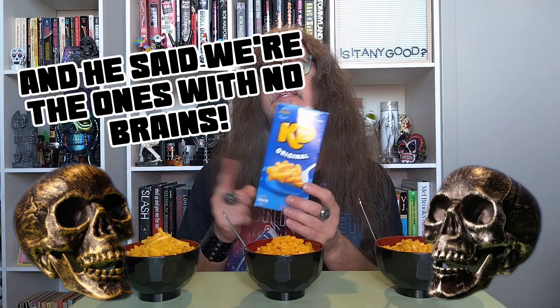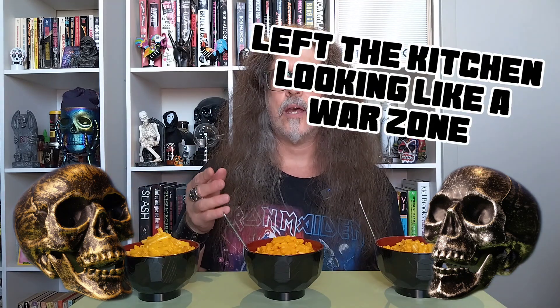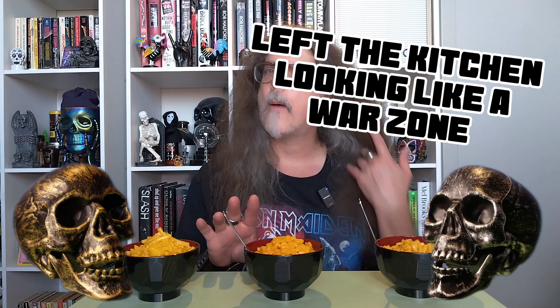Is it the same? Is it what we have here? Is what we have what they have there? I don't know, but we're going to find out. I've made mac and cheese — a lot of mac and cheese — more than most people should have. But here we are. This is how we're going to do things.